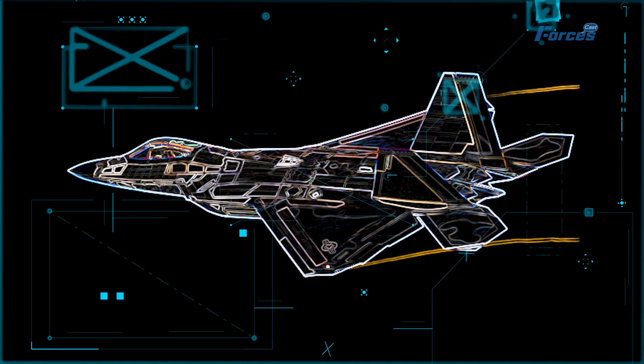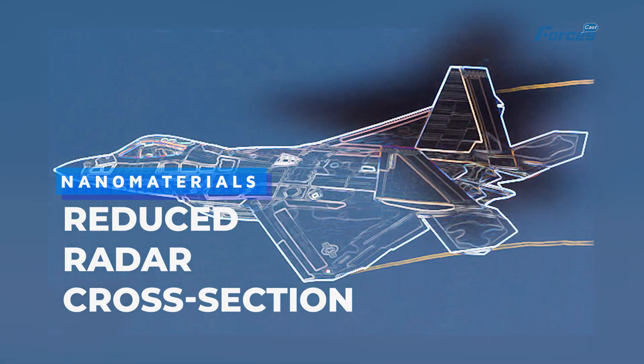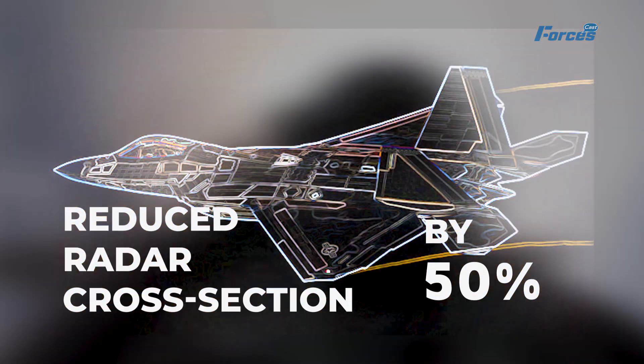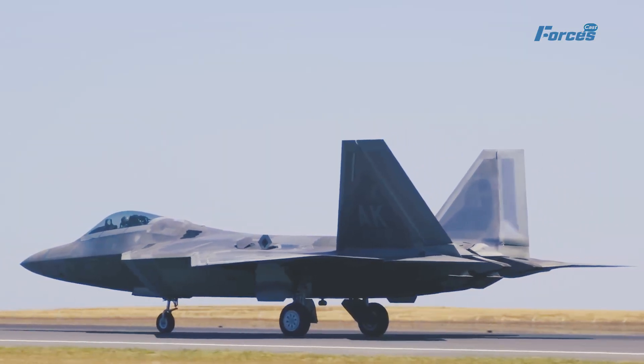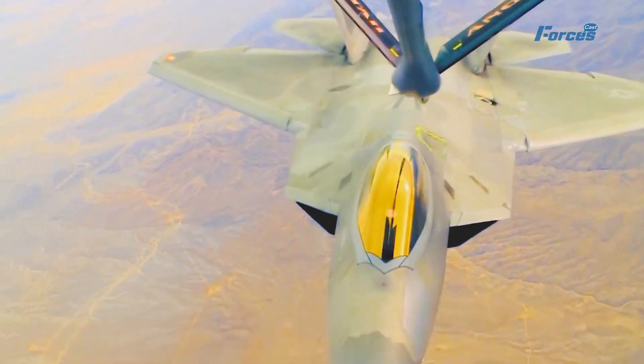One of the most noticeable changes to the upgraded F-22 was its new coating. The coating was made of nanomaterials that reduced the Raptor's radar cross-section by 50%, making it virtually invisible to enemy radars. The coating also had self-healing properties that could repair minor damage and prevent corrosion, and it changed color depending on the environment, allowing the Raptor to blend in with the sky or the ground.